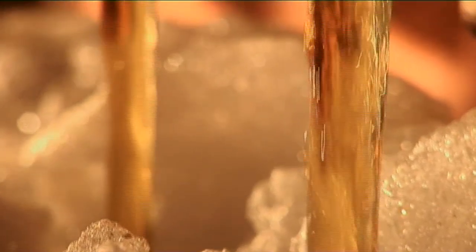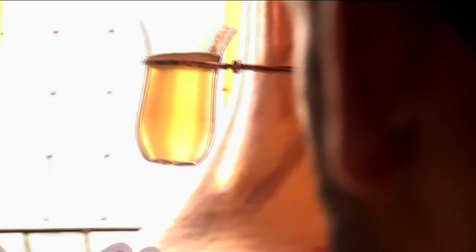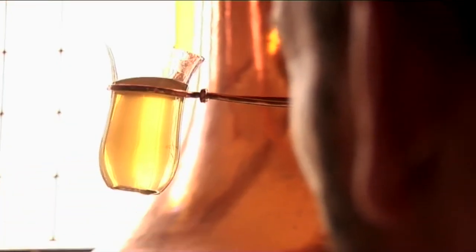Na řadě je scezování. Při výrobě piva je nejdůležitější lidský faktor — každá várka se totiž chová trochu jinak a my na každou musíme jinak reagovat. Ve scezovací kádi se z roztoku odstraní nerozpustné částice. Celý proces trvá asi tři hodiny. Výsledkem je sladina. Vařič zde ještě zkontroluje barvu a vůni.